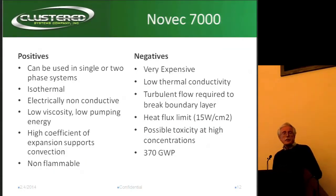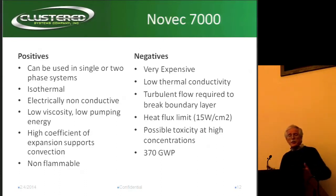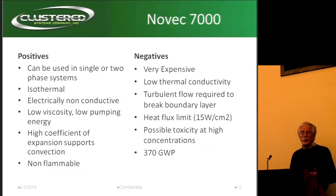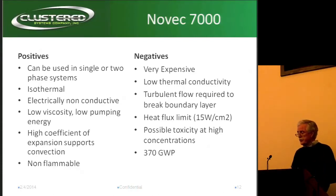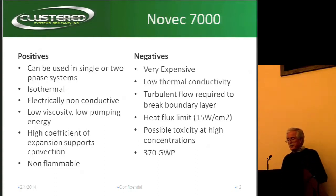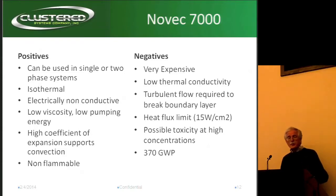Novec is pretty neat because of its moderate boiling point — you can actually use it either in a single or a two-phase system. If you're using it in two-phase, it's going to be isothermal, meaning when you boil, the temperature doesn't change, so it stays constant over the whole surface you're trying to cool. It's non-conductive, really low viscosity, very nice. And the convection coefficient is very good — it really convects well. It's got a great coefficient of expansion, it bubbles away and moves the heat. And it is non-flammable.